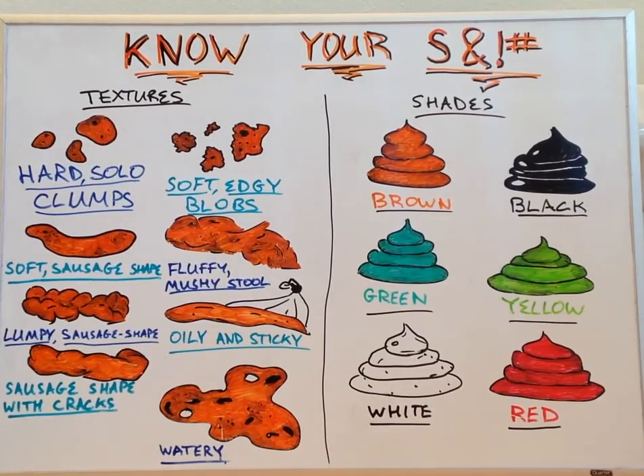Today's lecture, entitled 'Know Your Stools,' will be investigating our bowel movements to see if they hold clues as to our current health status. We'll be taking a look at both textures and shades.